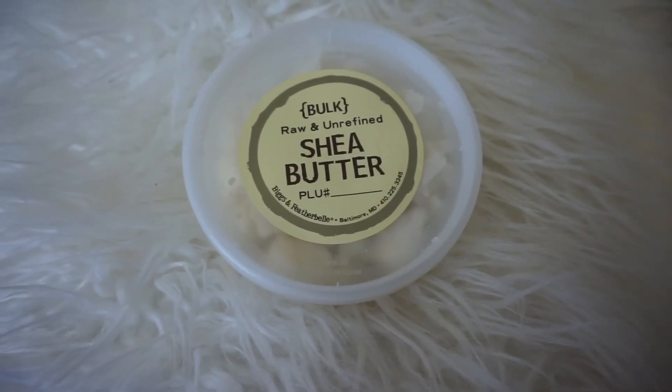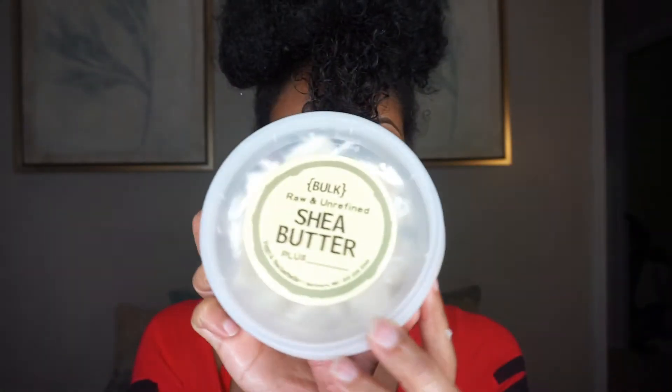Finally, I go in with raw shea butter. I like to pick mine up from Whole Foods. I melt the shea butter between the palms of my hands and apply it to my exposed ends. I then take my ends and pin it up. And that's it! I hope you guys have enjoyed my nighttime routine — please do subscribe.